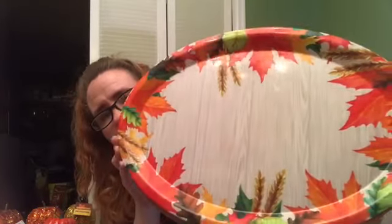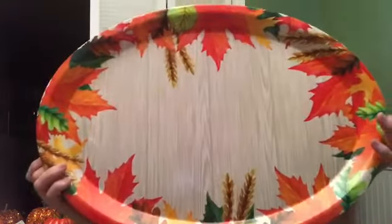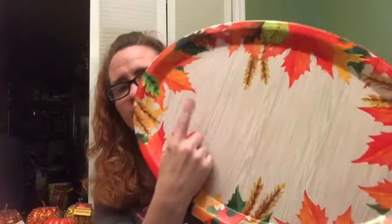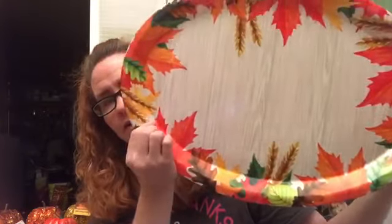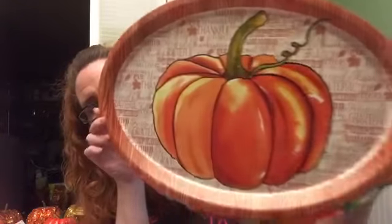They also have these really pretty platter plates, and these are huge. This one has kind of a woodgrain background with leaves surrounding it. It's really pretty — I want to put something with my silhouette cutter in here, like 'give thanks' or 'grateful' or something. This would look really good just even up on the wall. And if you thought that one was pretty, they have another one as well — wow. These are super big.